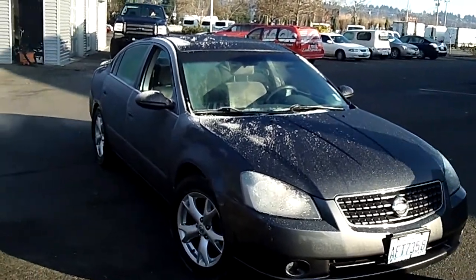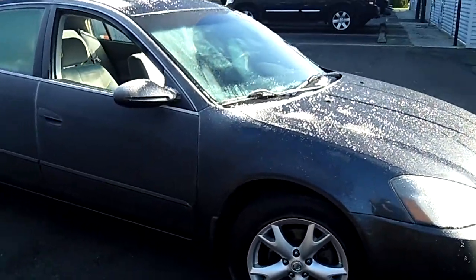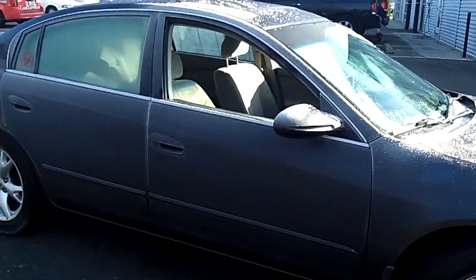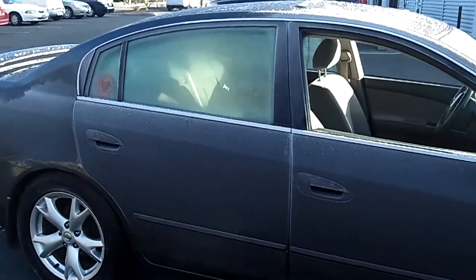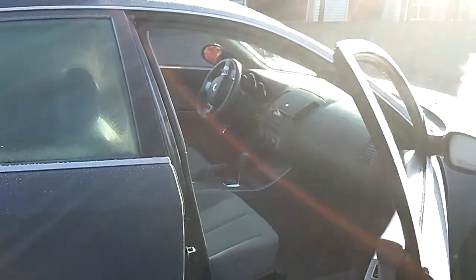As you take notice of this Altima, look at the exterior condition — no scratches, no dents, no dings. A little bit of frost, but that's okay. Very few days do we have frost in the air in the Great Pacific Northwest. Look at that, it's icy.